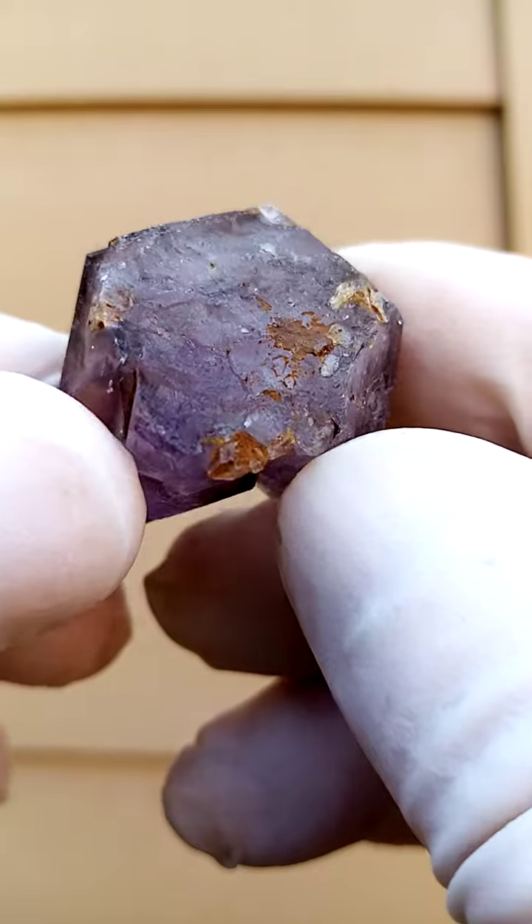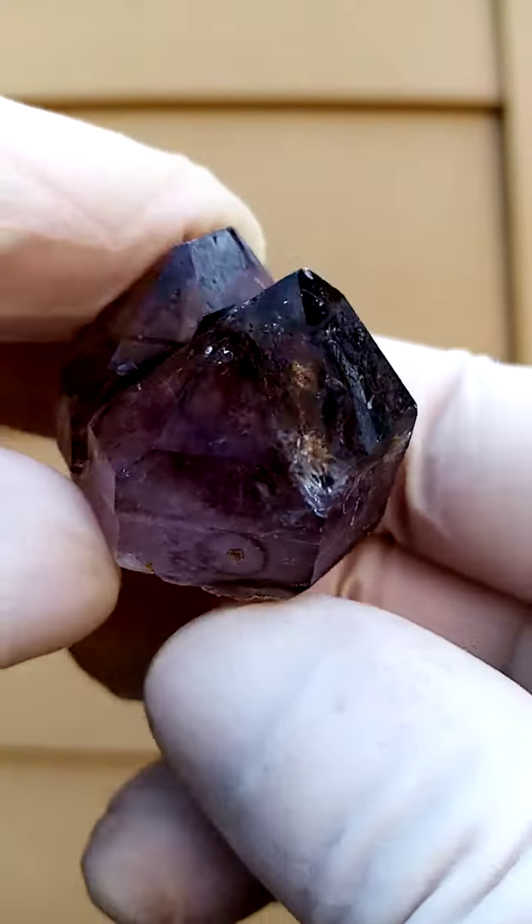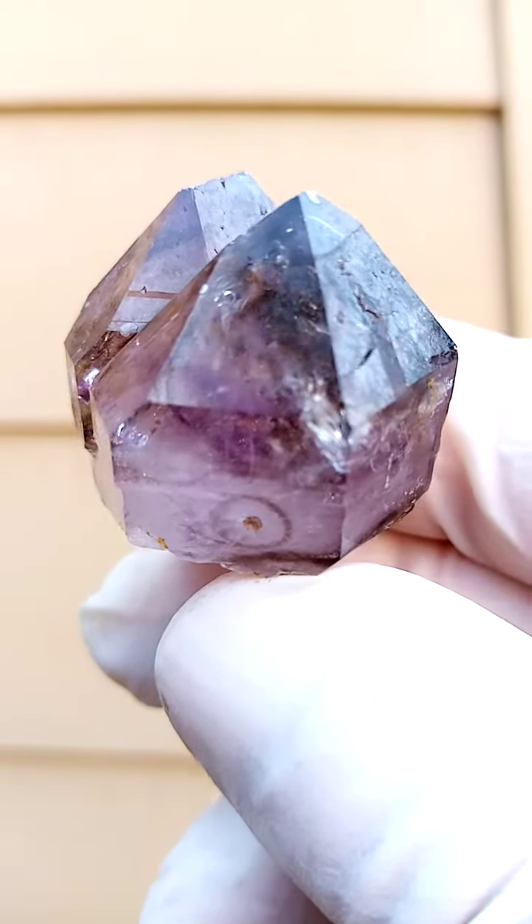I think this may very well be a floater. Please look at my description — if I mention the word floater, I'm talking about something which formed free in nature, free of matrix.